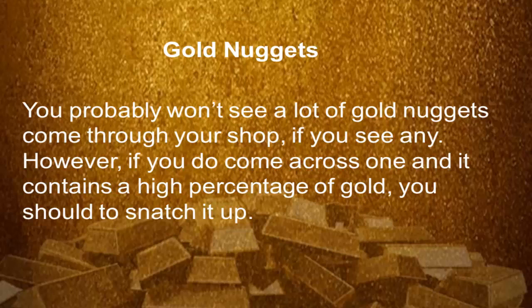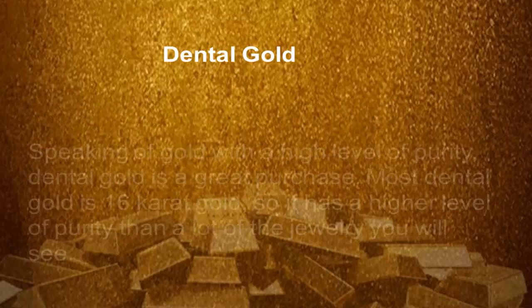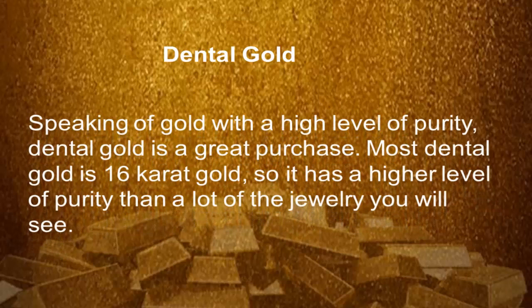Gold nuggets — you probably won't see a lot of gold nuggets come through your shop. However, if you do come across one and it contains a high percentage of gold, you should snap it up. Dental gold — speaking of gold with a high level of purity, dental gold is a great purchase. Most dental gold is 16 karat gold, which is a higher level of purity than a lot of the jewelry you will see.